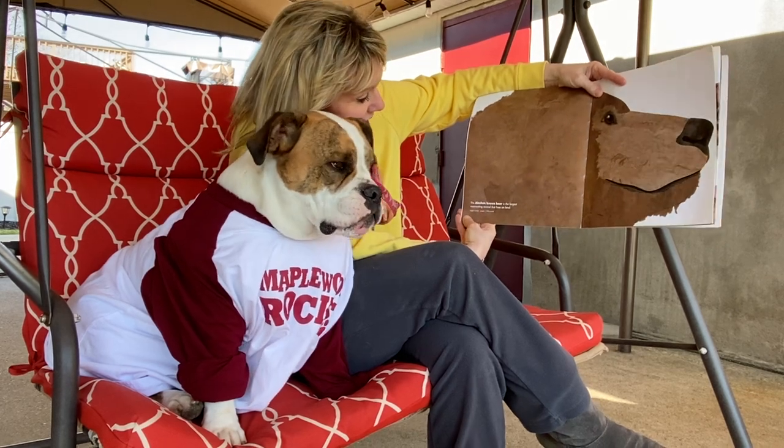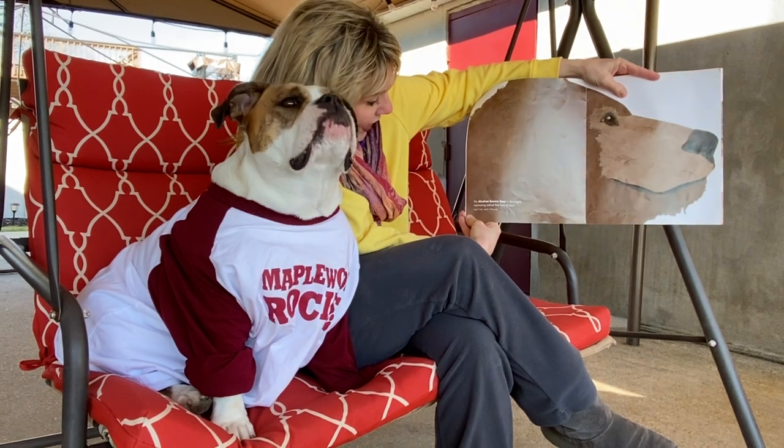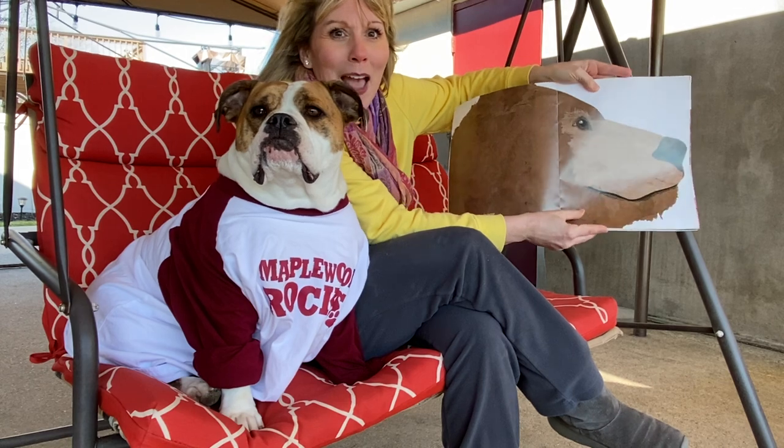This is the Alaskan Brown Bear and it is the largest meat-eating animal that lives on land. Its height is 13 feet and it can weigh up to 1,700 pounds.